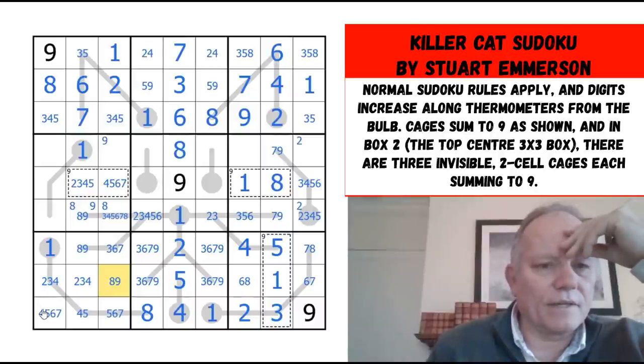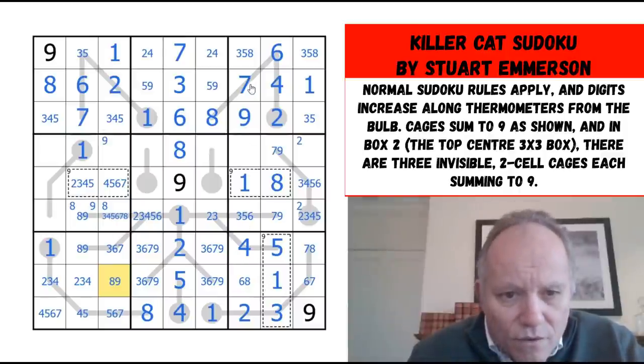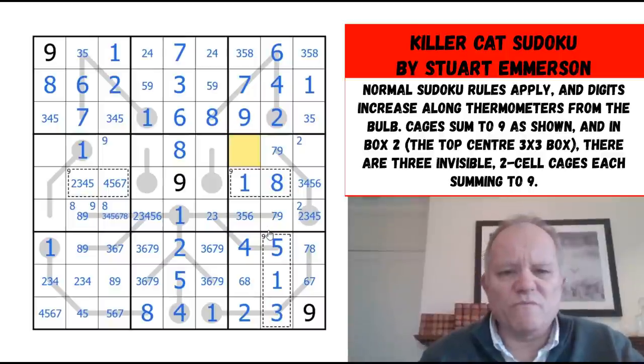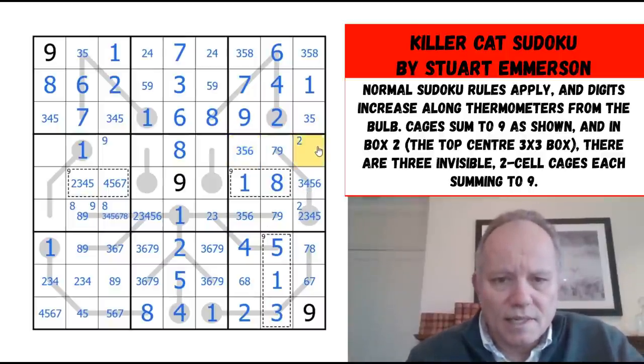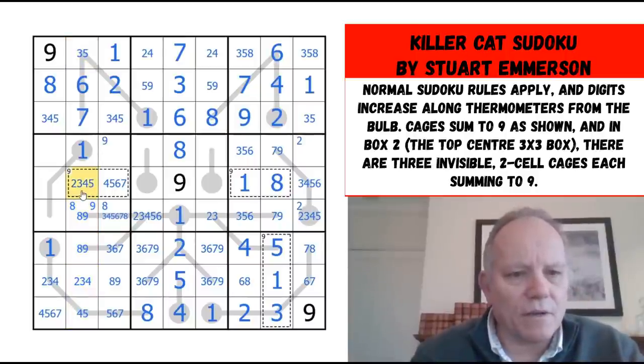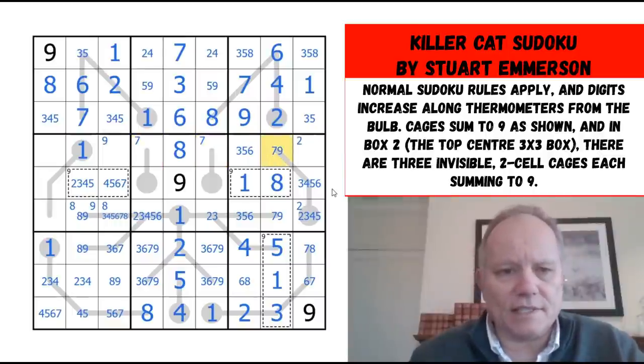Nine, eight, one — I'm sure I'm missing something straightforward. Four, two, one, six — that can't be seven. Nine, one, eight, four, two, three, five, or six. Six, seven, eight, nine pair. Where does seven go in the central box? That's a useful question — it must be at the end of a thermo. I could have asked that question ages ago.